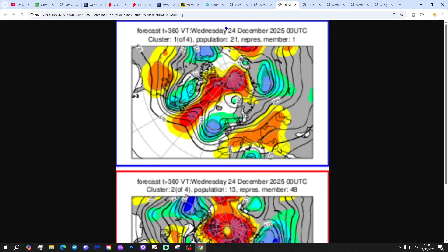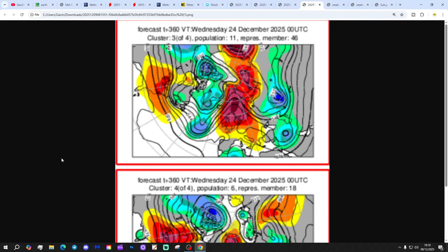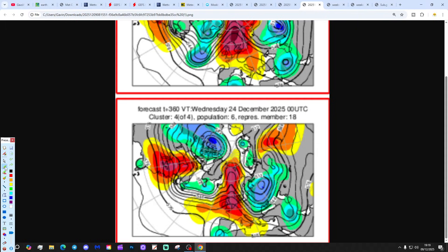Looking at the ECM ensemble options out to day 14, getting us to around the 24th: twenty-one members show low pressure to the north and west keeping things mild and unsettled. However, thirteen members show high pressure up towards Scandinavia trying to bring in some cooler, potentially colder air from the east. Eleven members again show high pressure towards Scandinavia — could that bring some easterly winds? And six members show high pressure through north and west Europe. So the trend does look like it's there towards high pressure with the ECM ensemble, which puts a bit of a different spin on things. It does look as though the trend is there towards higher pressure, but we'll wait and see as ever.